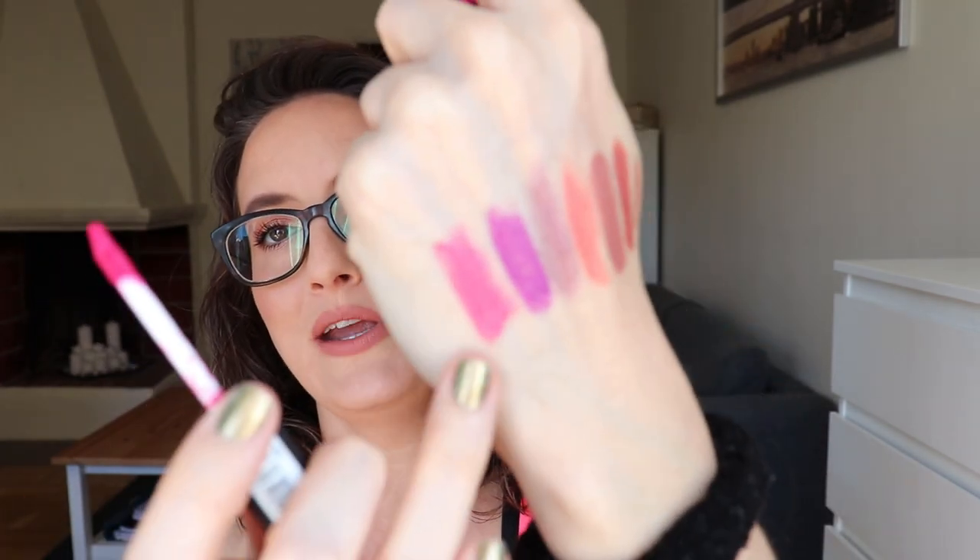Instead I'm pulling a NYX soft matte lip cream — a very bright pink shade. I'm curious to see if it flatters my skin tone. So we have six new shades. I'm keeping the Stila glitter top coat out but will wait until I pull something to pair it over, since it dries down like a liquid lipstick and I want to give it a fair shot. That's everything for today's video — see you in the next one, bye!